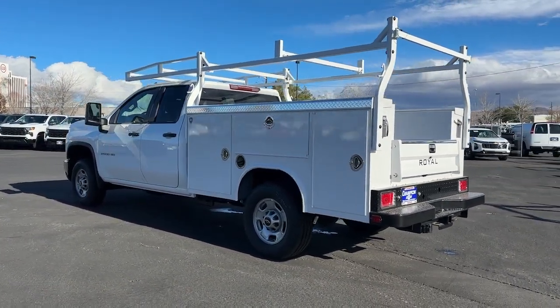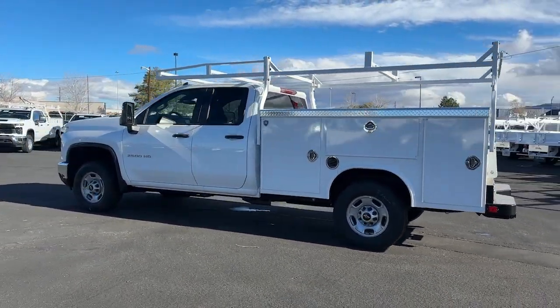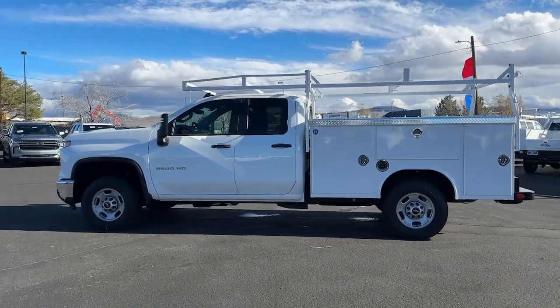Don't you deserve a truck you can depend on when the going gets tough? Drive the Silverado 2500 HD.